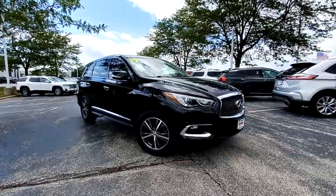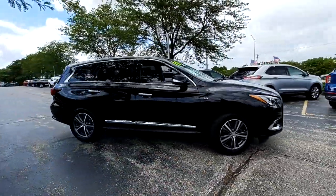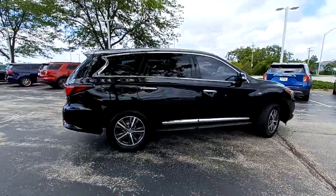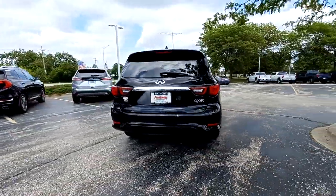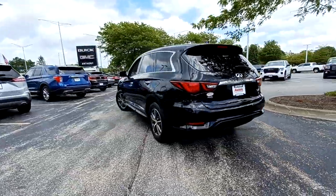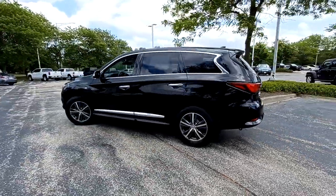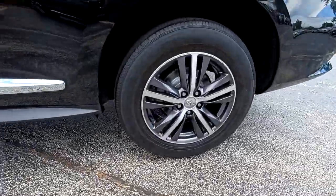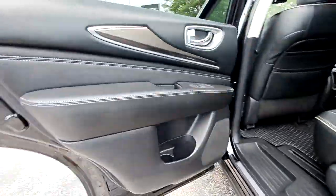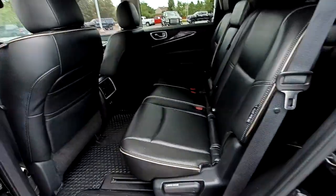Can you see yourself in the 2019 Infiniti QX60? This vehicle is an outstanding buy with fewer than 60,000 miles on the odometer. Take a moment to view this family-friendly Infiniti QX60, the premium 3-row luxury SUV that prioritizes comfort, safety, and performance so you can make the most of your time on the road.